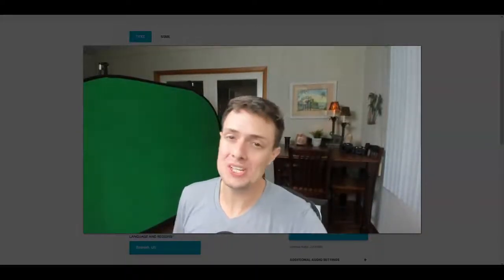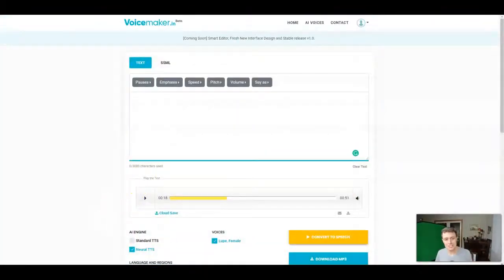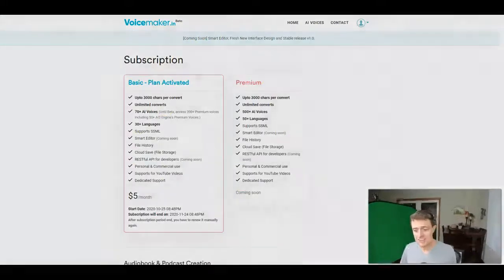Today I want to share with you my favorite text-to-speech tool for late 2020, and no, it's not Speechello. It is voicemaker.in. It is in beta, and what I love about it — it is $5 a month with a manual renew. That means you can pay $5, use it for 30 days, do a ton of transcriptions, and then it just doesn't auto-renew. There's no one-time payments, no big front-end payment.